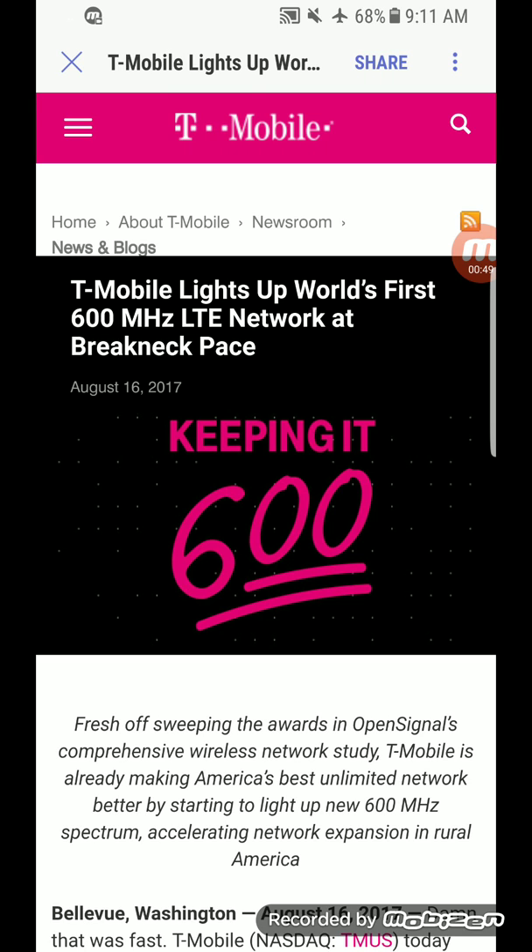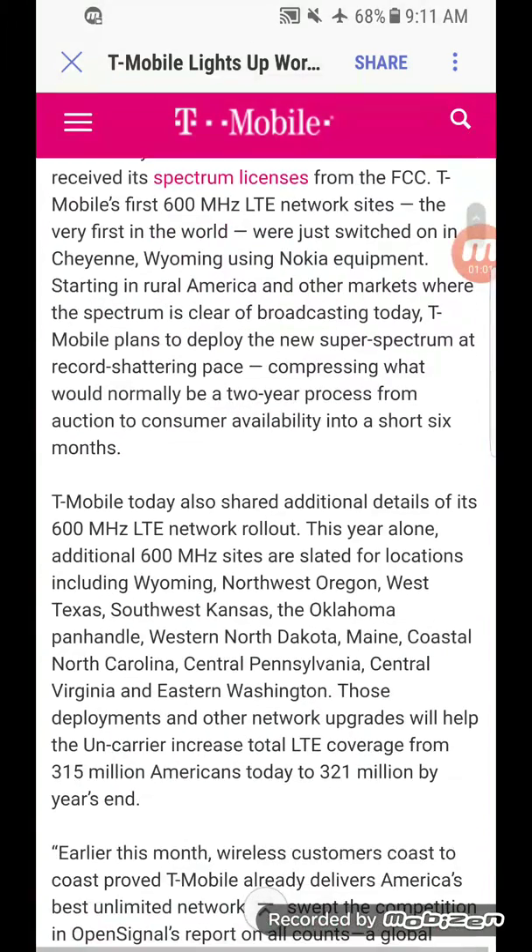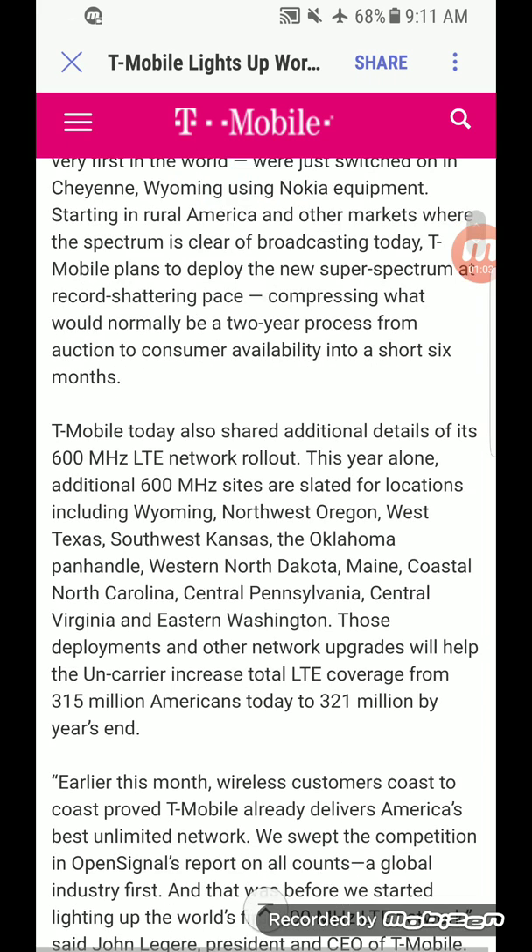Something that economically they couldn't do with Band 12 because it was such low bandwidth, they can now do with 600 megahertz. And they're rolling it out at a breakneck pace — it's going to come to a lot of these areas: northwest Oregon, west Texas, southwest Kansas, and the Oklahoma panhandle.